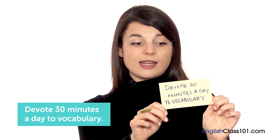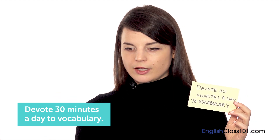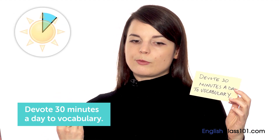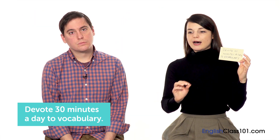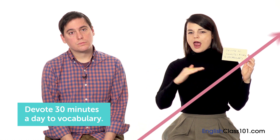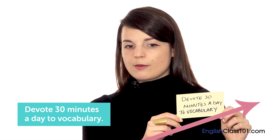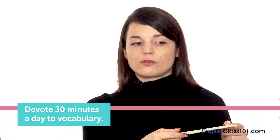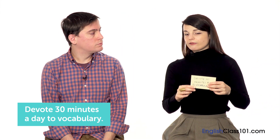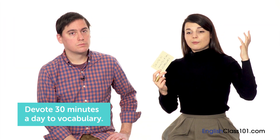My next tip is to devote 30 minutes a day to vocabulary. This is a rough number, but when I'm studying vocabulary, I would devote 15 minutes in the morning and 15 minutes in the evening. My vocabulary would improve steadily, slowly but steadily. When I don't do this — when I get busy and stop studying morning and evening — I notice I just plateau. So taking about 30 minutes a day, morning and evening, is best for me to study and review vocabulary from the previous day.